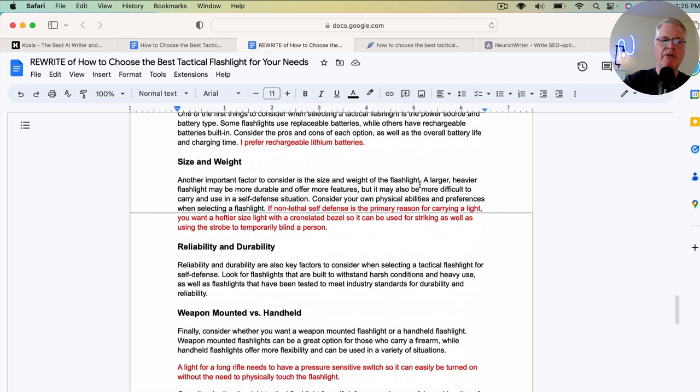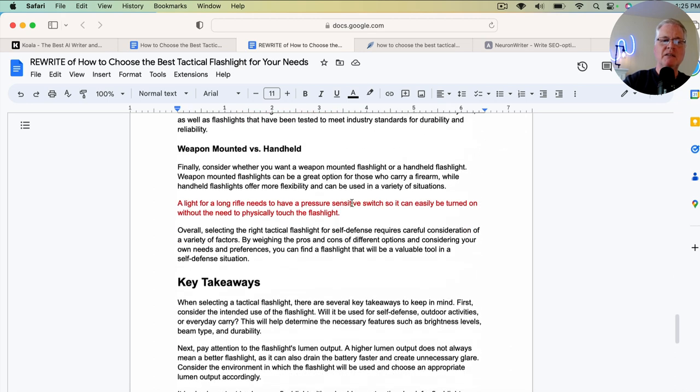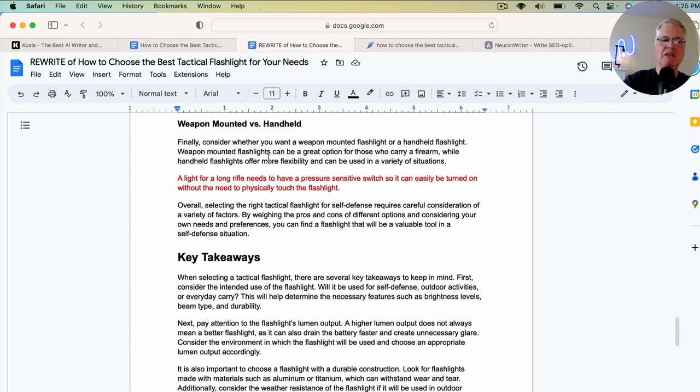I did the same thing in the power source and battery type section, and in the size and weight section. There was something missing from the section about weapons-mounted versus handheld tactical flashlights, so I added a sentence that if you're using a tactical flashlight on a long rifle, it needs a pressure-sensitive switch so it can be turned on without physically touching the flashlight. Only somebody who's worked with tactical flashlights in the past would know this. Now, if you're just a hobbyist, you'll read other articles that people have written and can add this stuff because you've gone out and done the research — it doesn't mean you personally own a long rifle with a pressure-sensitive switch.